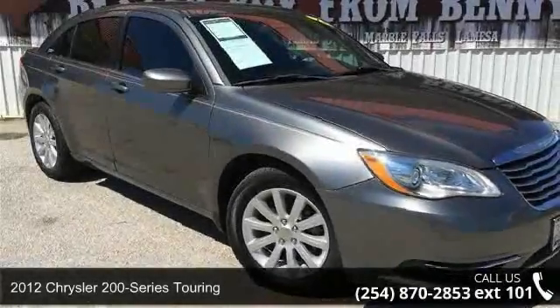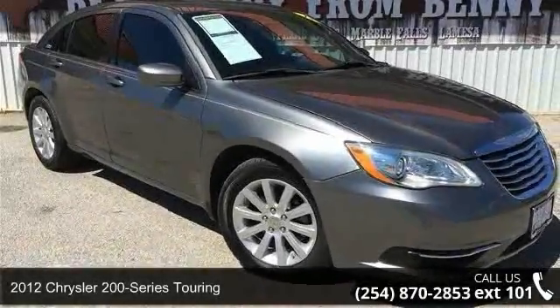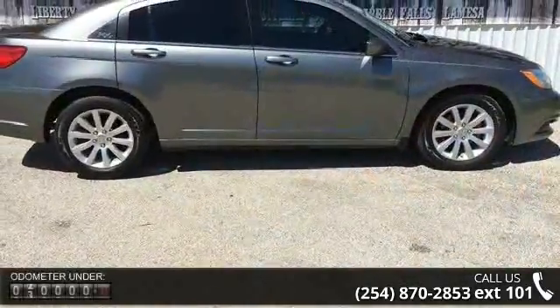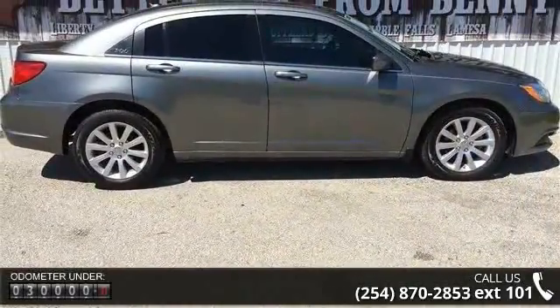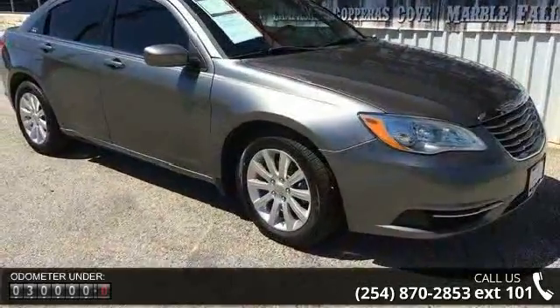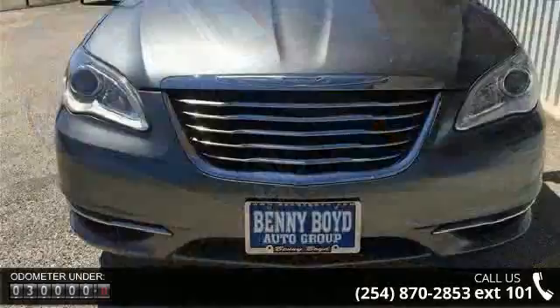Imagine yourself in this 2012 Chrysler 200 Series Touring. If you are looking for a first-rate auto, this one could be yours today. This vehicle comes with a reliable six-cylinder engine connected to a smooth shifting automatic transmission.